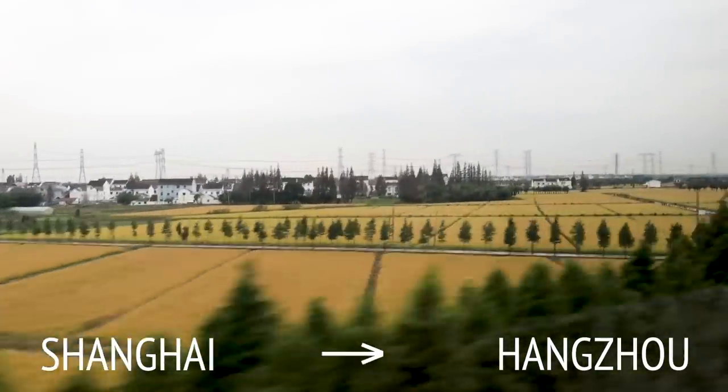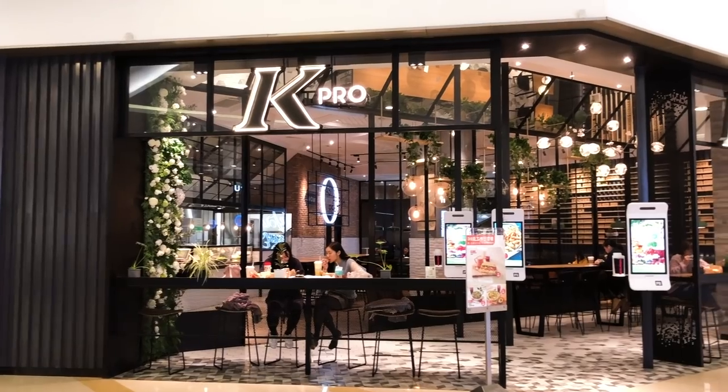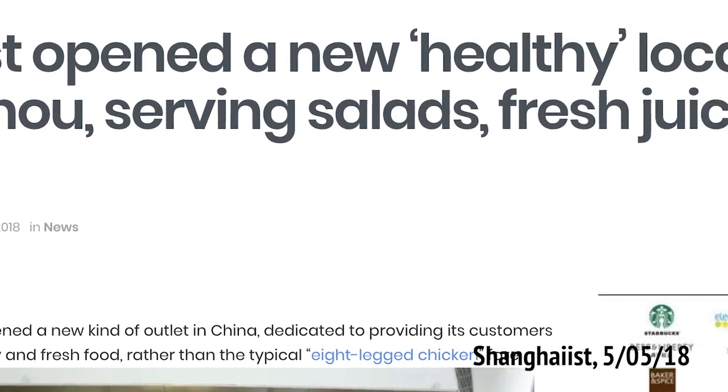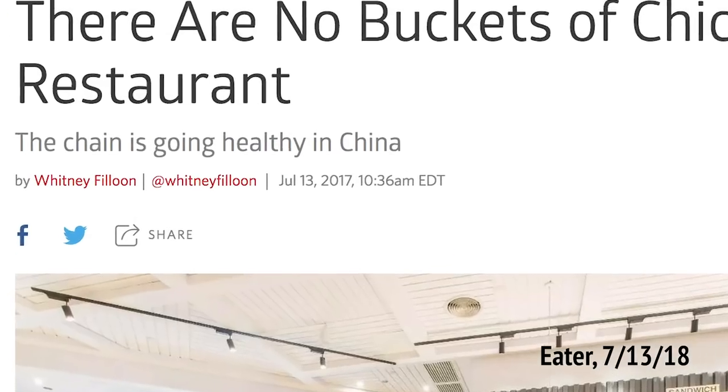Hey guys, it's Inka. I'm actually in Shanghai for a few days and I decided to make a quick trip to Hangzhou because apparently the fanciest KFC is right here, called K-Pro. It is a healthier and fancier version of our neighborhood friendly KFC. I am super excited to check it out and see what it's all about.